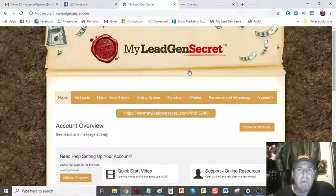I've just made a withdrawal of $259 from MyLegenSecret. What is MyLegenSecret? It's a platform that gives you 100 business opportunity-seeking leads every single day for $1 a day, which works out to $50 a month. So you get 3,000 leads every single month at the rate of 100 leads per day.